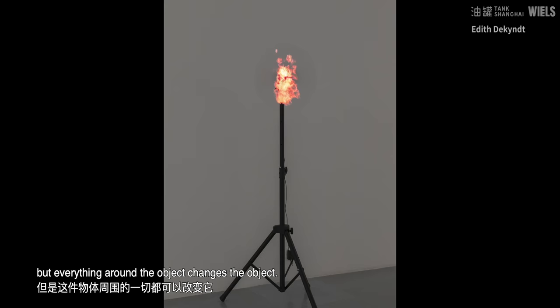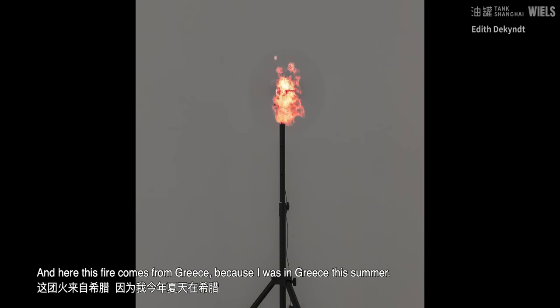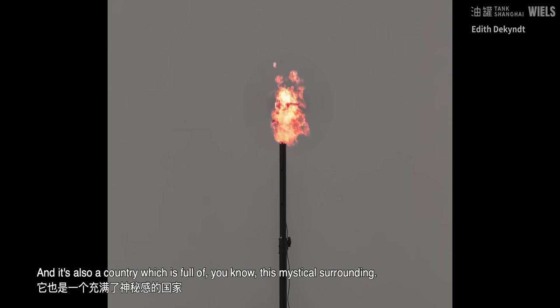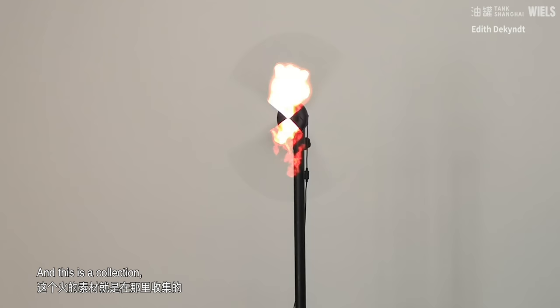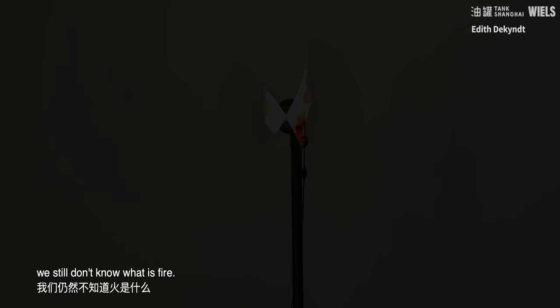I wanted to pose this object, which is part of a series — a collection of fire. This fire comes from Greece, because I was in Greece this summer. It's also a country which is full of this mystical surrounding. It's a non-material thing in a way — fire — because we know how to make fire, we know how to use it, but in a sense we still don't know what fire is.